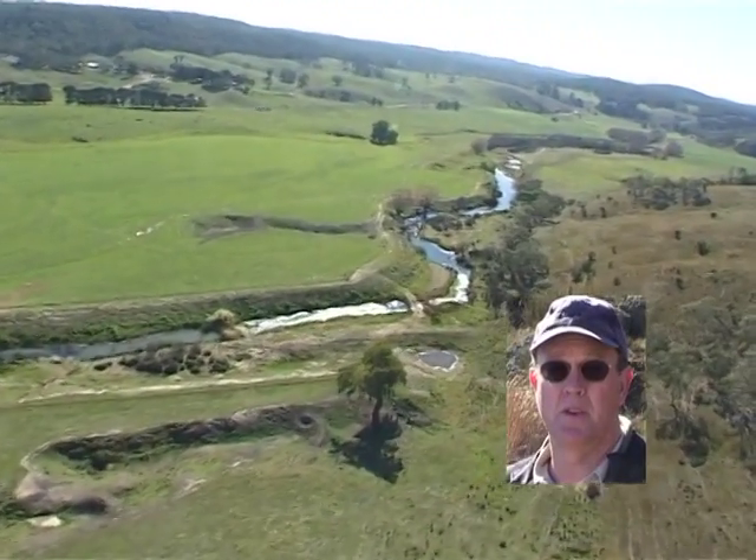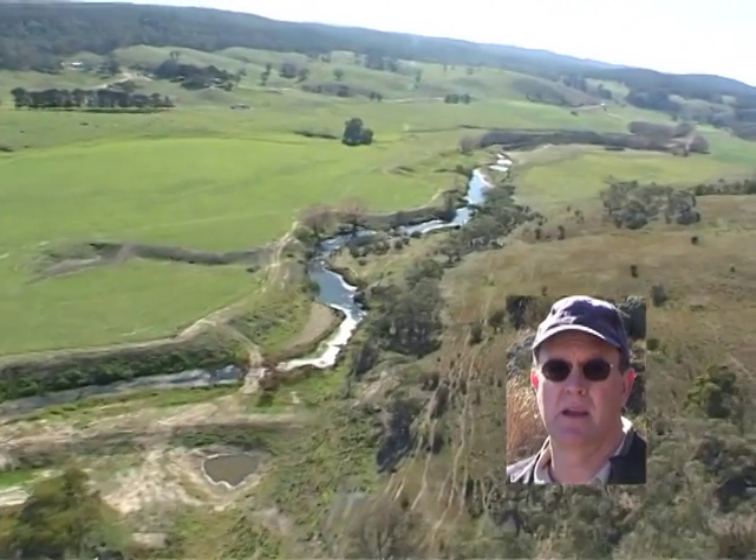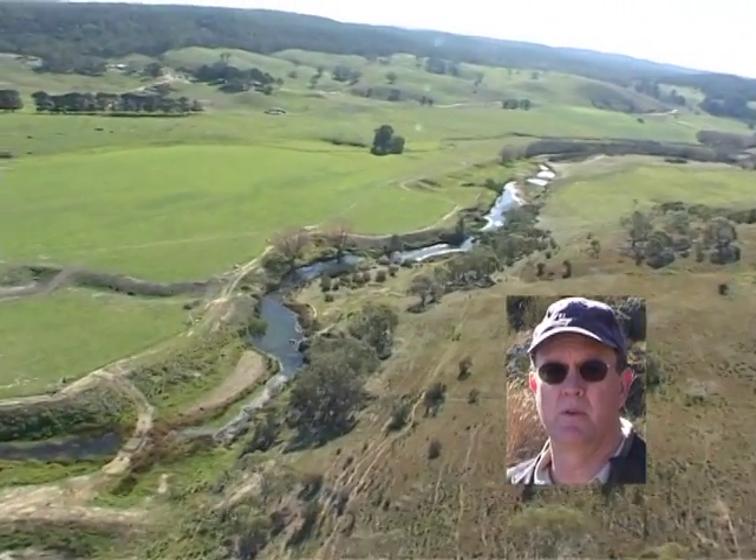And it's the first national land care project with NSF in Australia. And we hope there will be some more in the future.